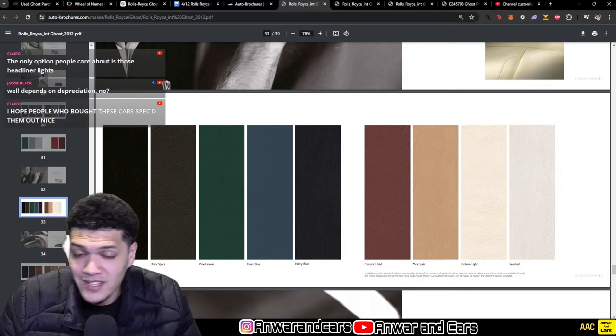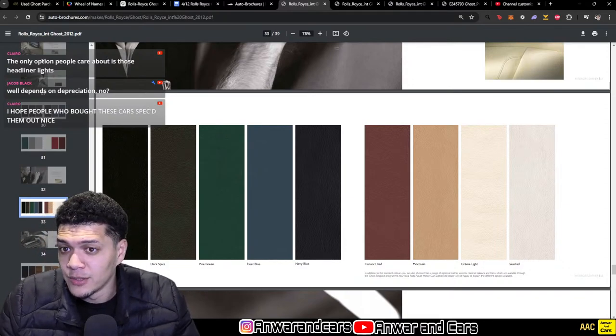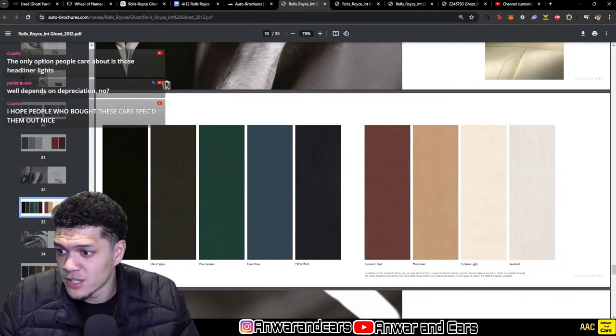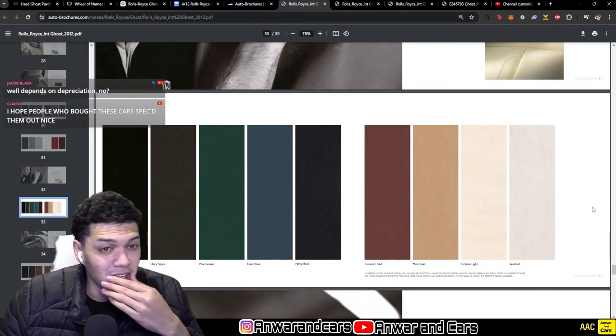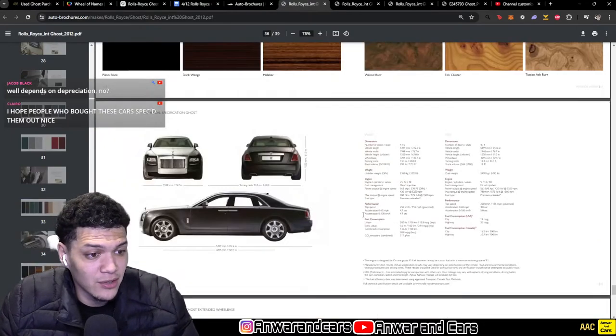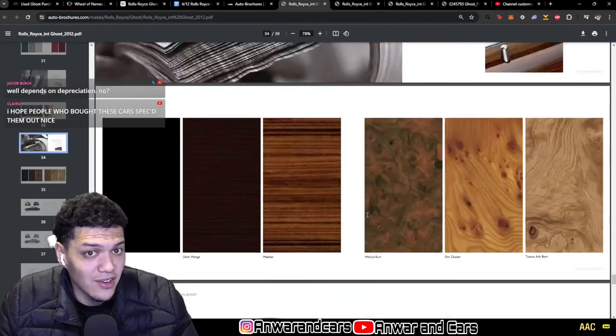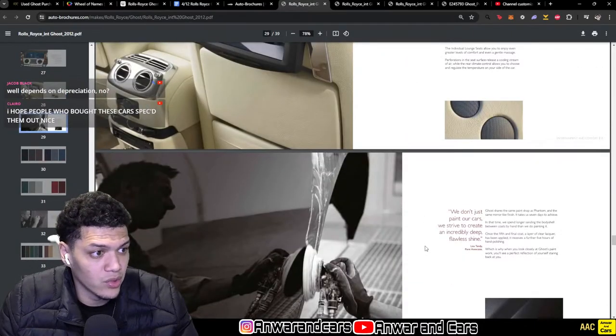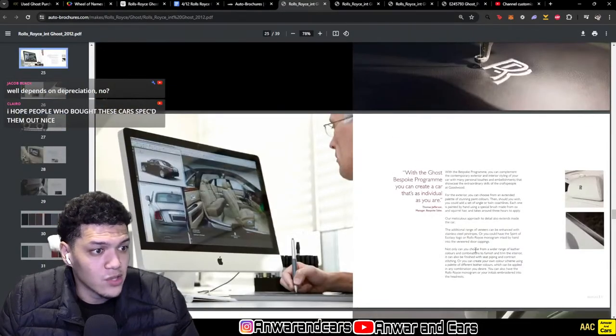The starlight headliner is a big option that a lot of people care about. It depends on the specification in terms of resale value. A lot of these cars you'll see are not actually that well specced, but sellers say they are because most buyers are too excited to look at a Rolls Royce to do the research. Let's look at these wheel options — these top ones are my favorites, they look like the Phantom PAX wheels. All four wheel options are shown here.